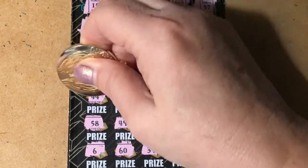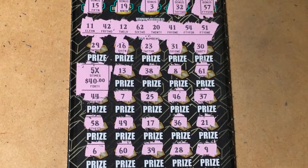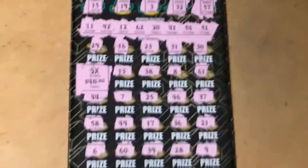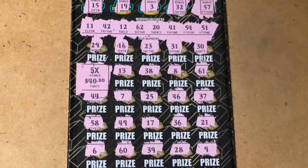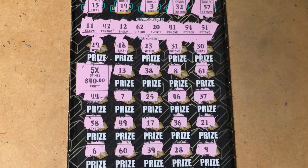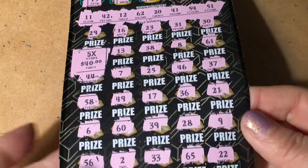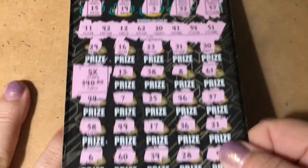Oh — $40! Oh my goodness. That's almost as good as the bonus — $200! That's fabulous! For ticket number 3. But guess what? I still have another ticket to play.